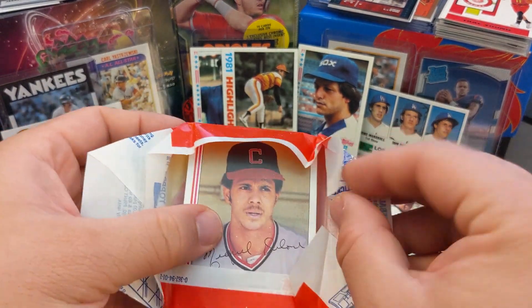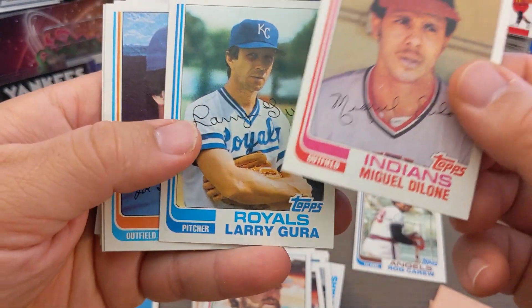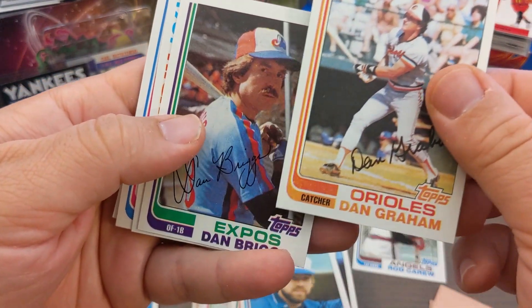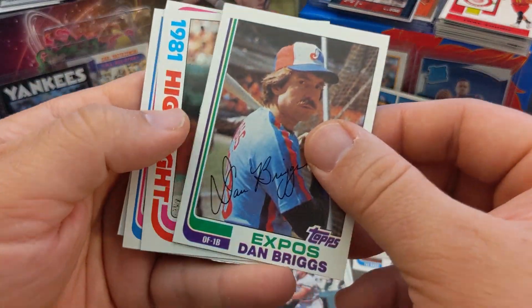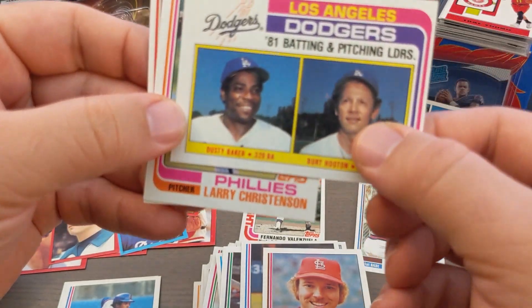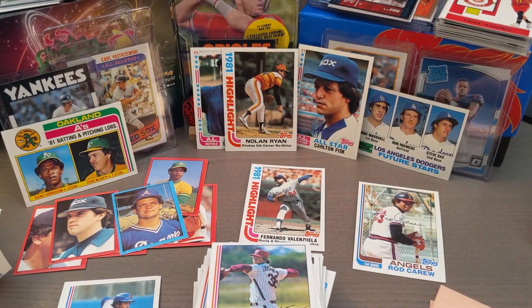In this last pack I didn't get any hall of famers, but overall I'm really excited about these 1982 Topps packs — I'll definitely look for some more. Dave McKay — nice mustache! Vida Blue, Joy McLaughlin, Dan Graham. More stickers — Bruce Benedict sticker, blue one, really cool. Fernando Valenzuela 1981 Highlights — nice card. Mike Scott. Dodgers pitchers leaders with Dusty Baker. Craig Reynolds to finish it up — pretty fun packs.